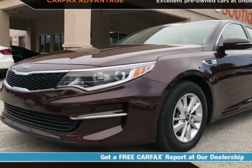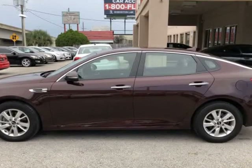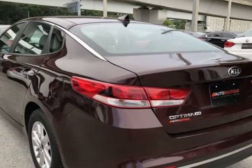This 2017 Kia Optima LX is brought to you by Auto Boutique. Auto Boutique is proud to offer excellent pre-owned vehicles priced thousands of dollars below retail value.